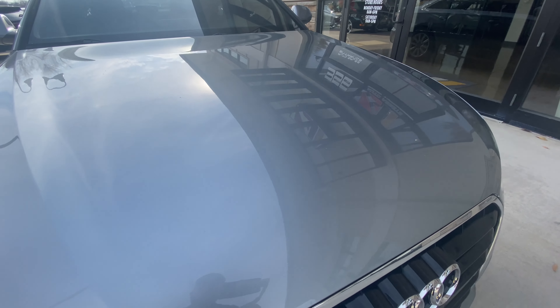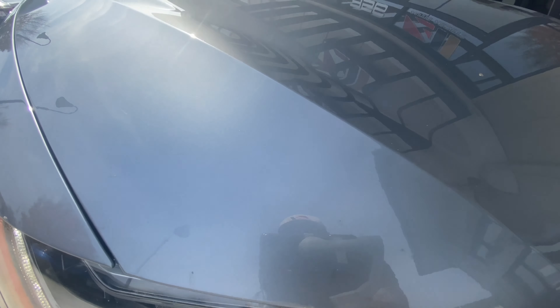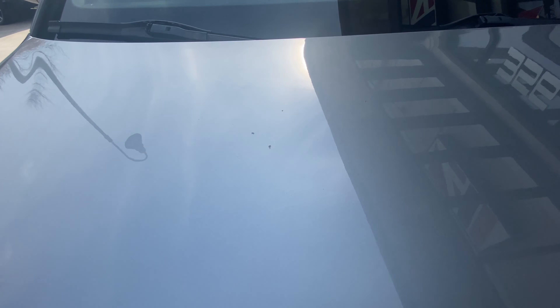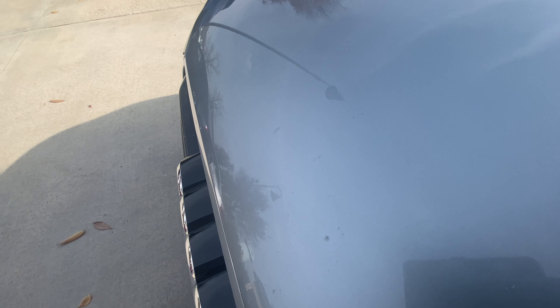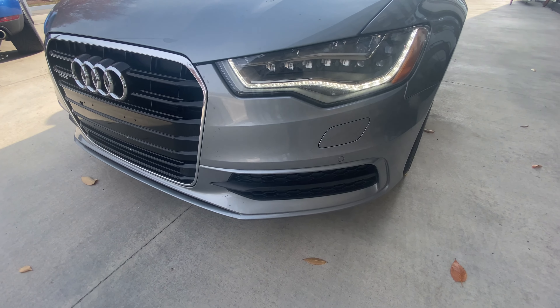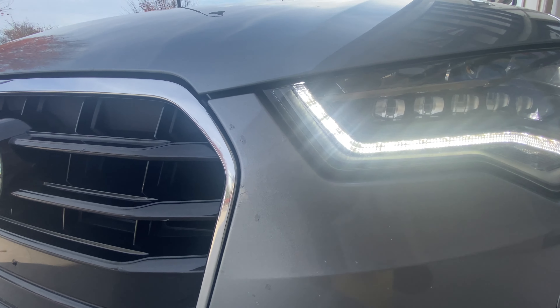Up front on the hood you'll notice several road rash rock chips. Some of these might be hard to see with the camera, but I'm going to do my best. Just below the driver front headlight there's a little bit more of that.